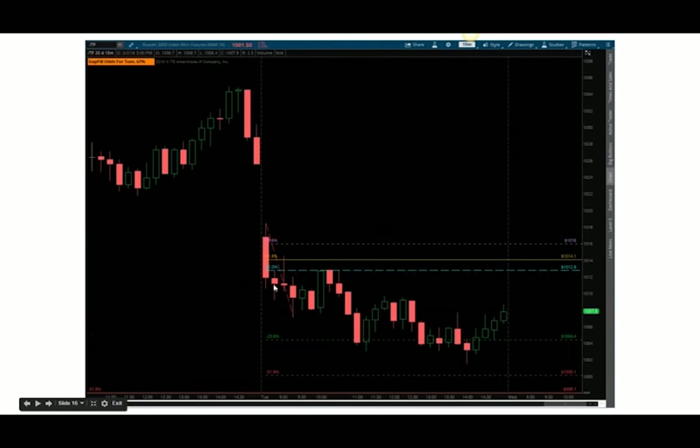Same situation to the downside: three red bars off the open, 50% retracement pullback — this one's in the Russell. You can use these setups in all the indices. I specifically like to focus on the S&P 500 because that's where I trade my futures.